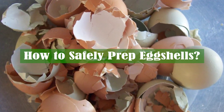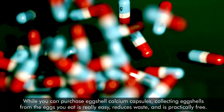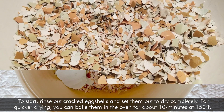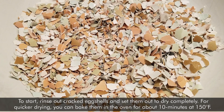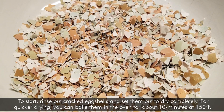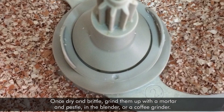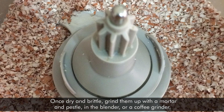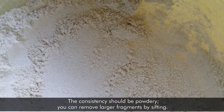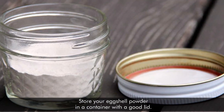How to safely prep eggshells: While you can purchase eggshell calcium capsules, collecting eggshells from the eggs you eat is really easy, reduces waste, and is practically free. To start, rinse out cracked eggshells and set them out to dry completely. For quicker drying, you can bake them in the oven for about 10 minutes at 150 degrees Fahrenheit. Once dry and brittle, grind them up with a mortar and pestle, in a blender, or a coffee grinder. The consistency should be powdery. You can remove larger fragments by sifting. Store your eggshell powder in a container with a good lid.